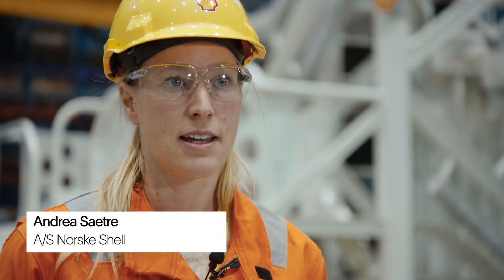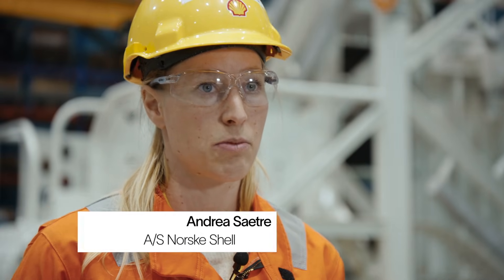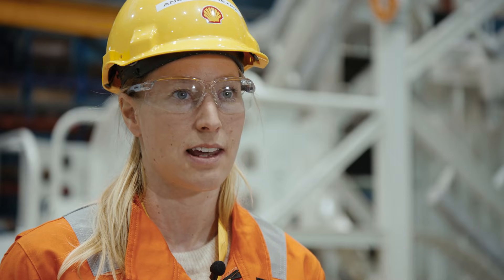OneSubsea are delivering the power control module, which will include the variable speed drives. These are controlling the subsea compressors by controlling the speed and the voltage. From shore, you have two umbilicals sending the power to subsea, and effectively that's all you need — everything is being controlled from onshore.